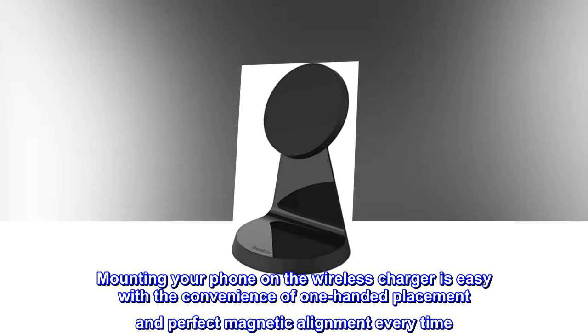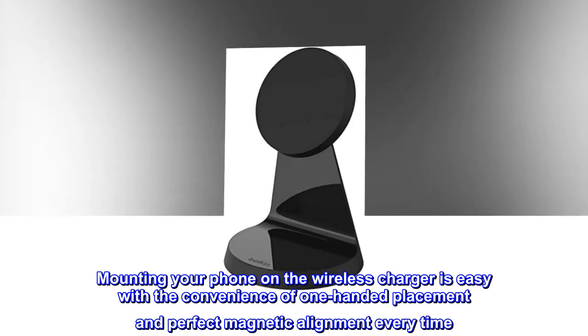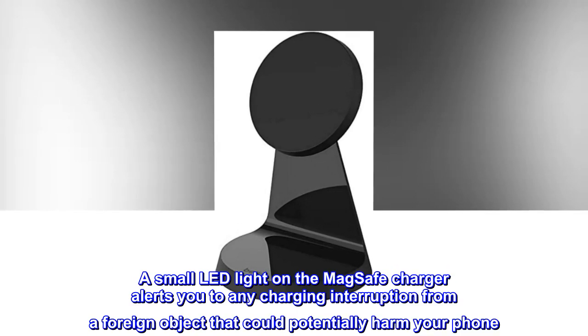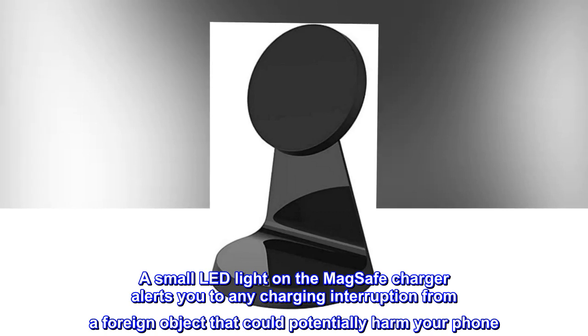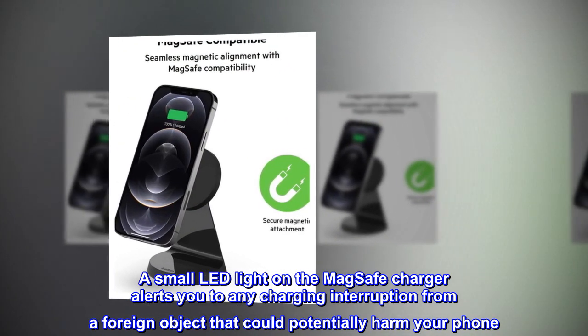Mounting your phone on the wireless charger is easy with the convenience of one-handed placement and perfect magnetic alignment every time. A small LED light on the MagSafe charger alerts you to any charging interruption from a foreign object that could potentially harm your phone.